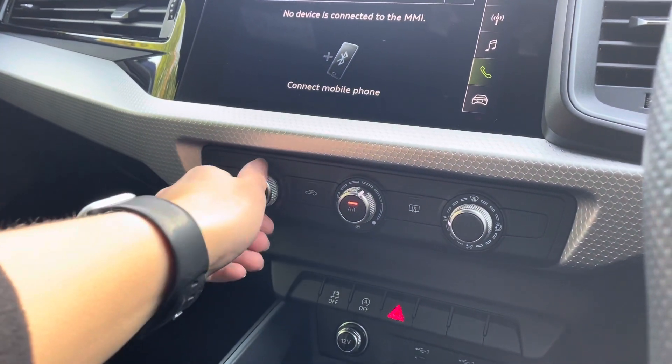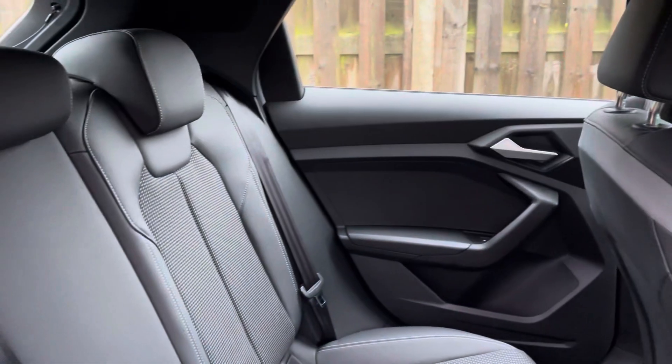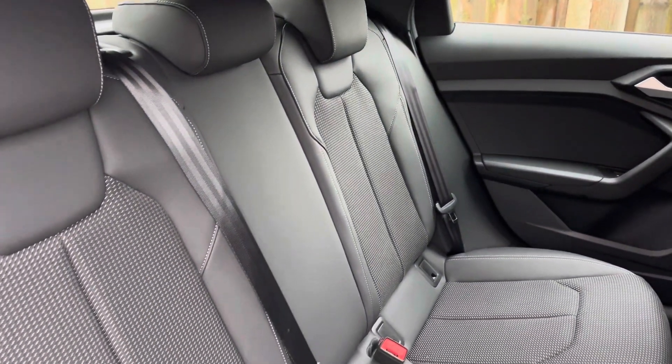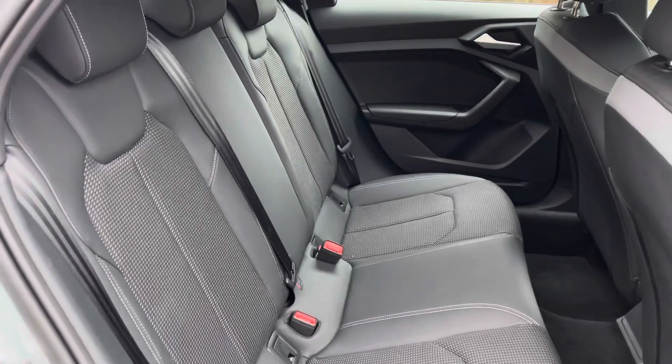Sitting just below, there is also a manual air conditioning system. In the second row, there is a three-seat 60-40 split-folding bench equipped with isofix and top tether child seat mounting for the outer rear seats.